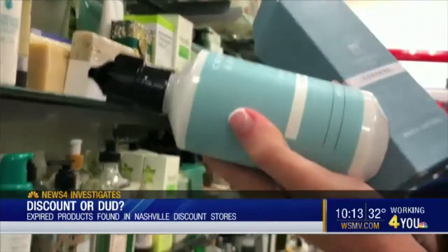I get a little bit of everything here. And for Sherry Parrish, that includes beauty products. Do you ever pay attention to the expiration dates? Not at TJ Maxx, because I've never thought about it.